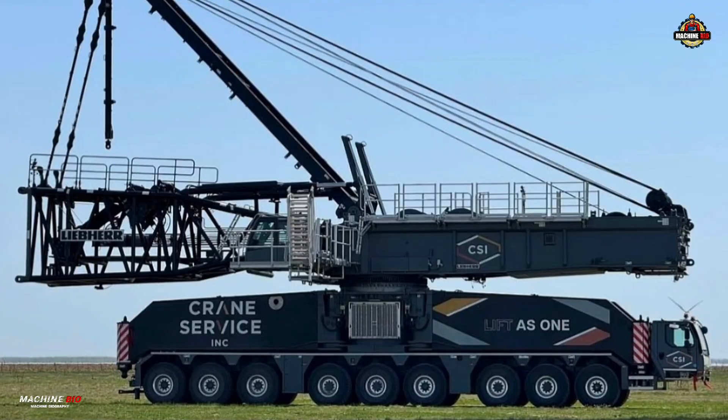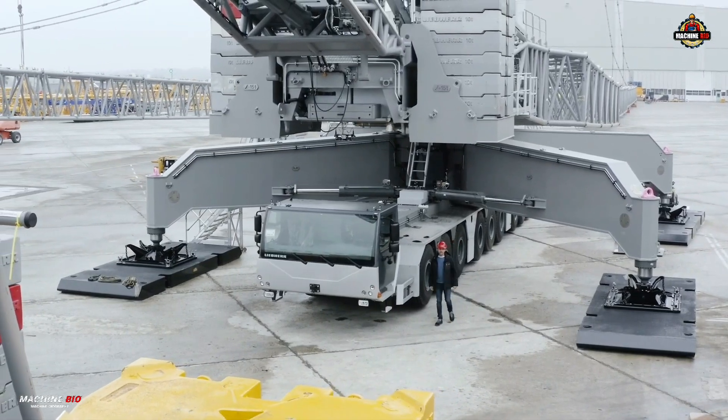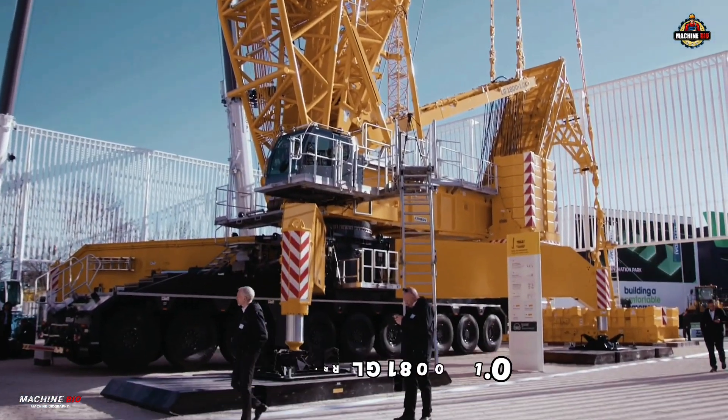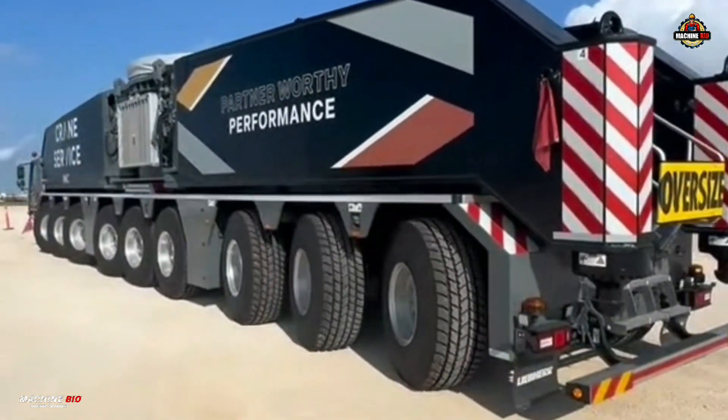Welcome to Machine Bio. Today we will spotlight a true powerhouse of precision and strength — the Liebherr LG 1800-1.0. From epic lifts to unmatched mobility, let's get into it.